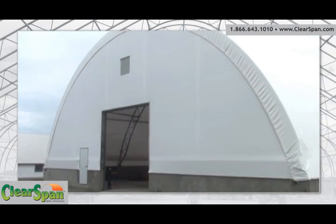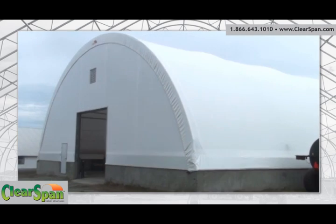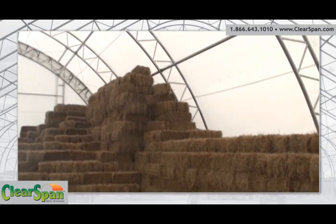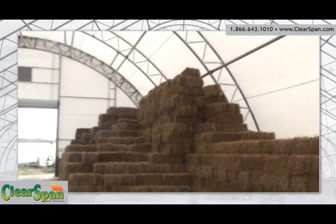We replaced a 30 by 60 concrete storage that we used to use predominantly just for straw. Then we figured, well if we're going to do that, let's go a little bigger — and that's how we ended up with a 65 by 140. We had the space for it, so let's just go with it. And there's been no turning back since.